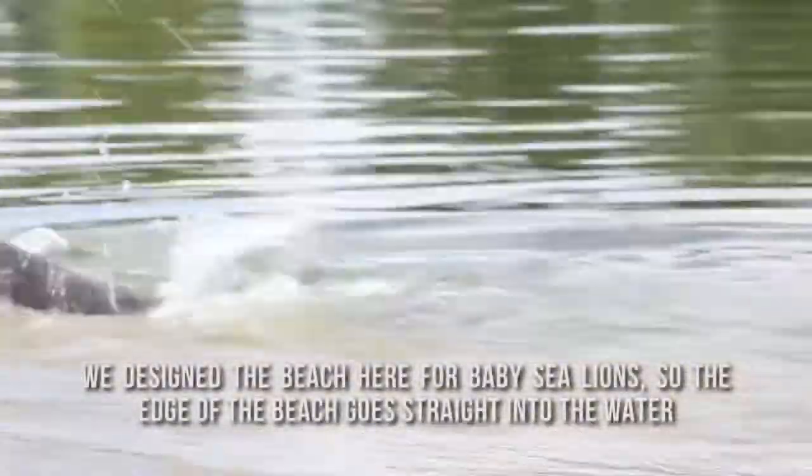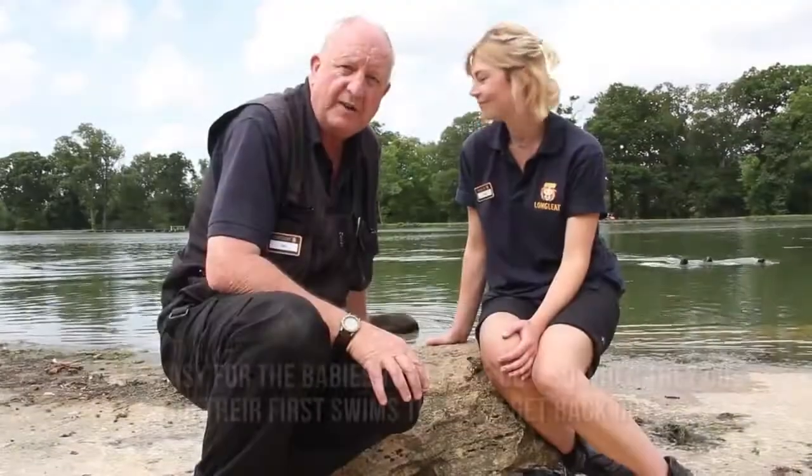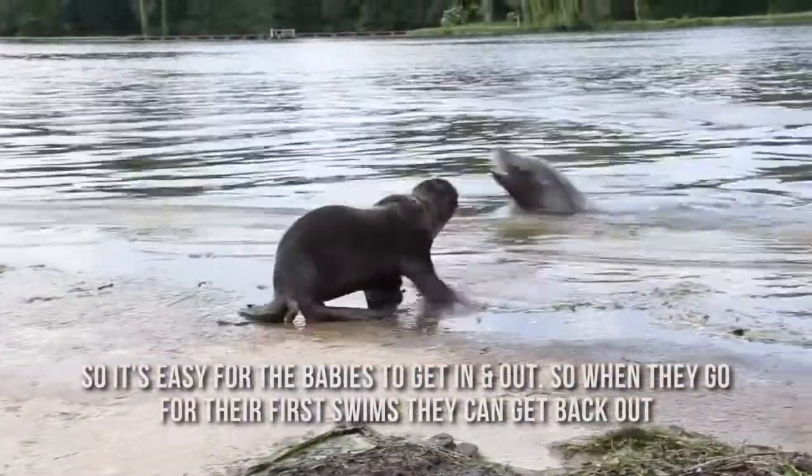We designed the beach behind us especially for baby sea lions, so that the edge of the beach goes into the water, making it easy for our babies to get in and out. They can start swimming from day one.